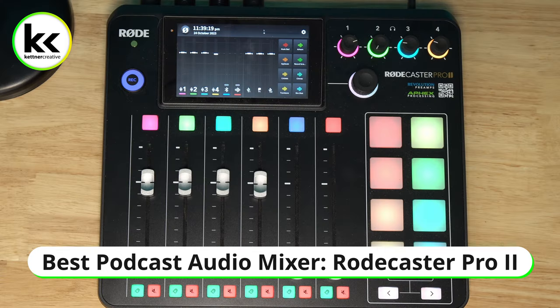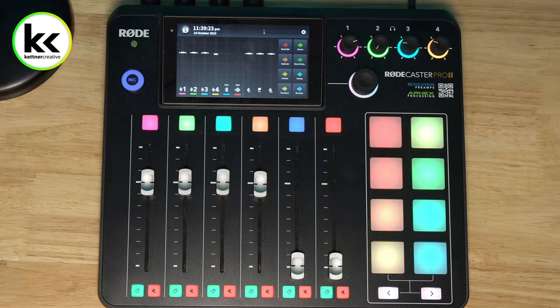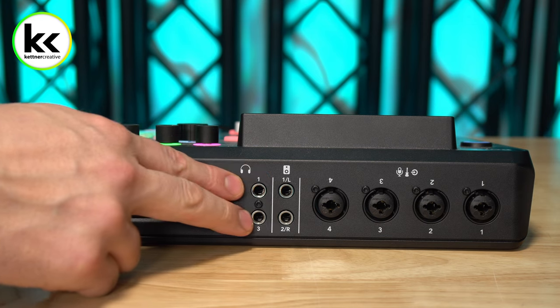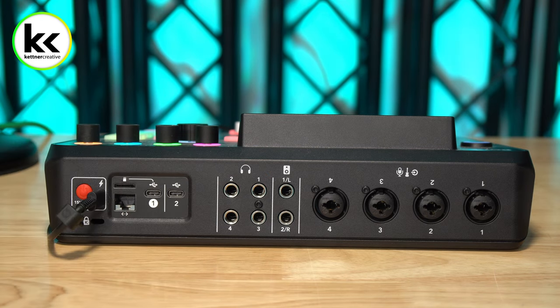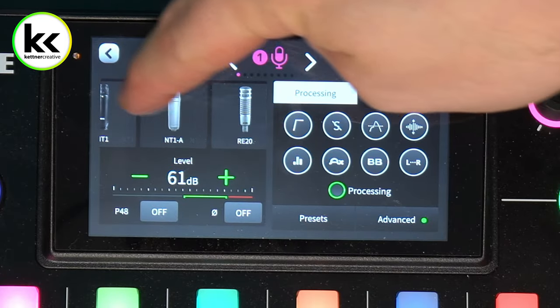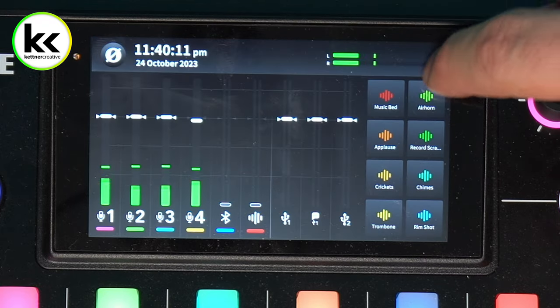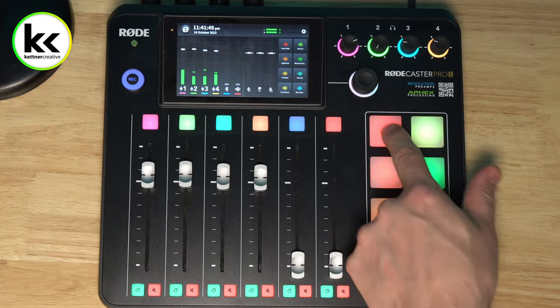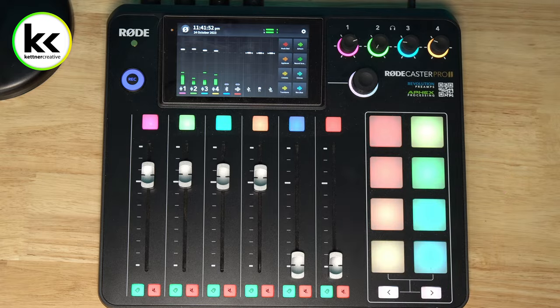My favorite is the RODECaster Pro 2. To me, this hits the sweet spot of price, value, and ease of use out of the box. If you've never done audio before, you can pull this out, connect your microphones, and be recording within 15 minutes. You connect your microphone, select the channel and microphone type, and it dials up a preset for you. You can easily turn on multi-track recording, record to an SD card, and it has customizable sound pads for effects. It's easy to use and will grow with you as your audio knowledge grows.